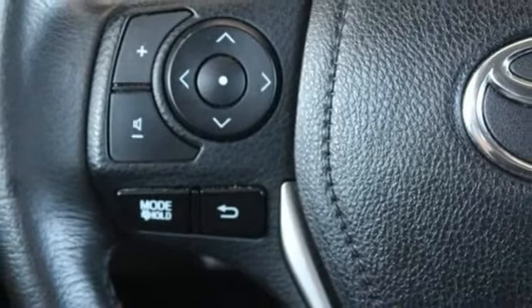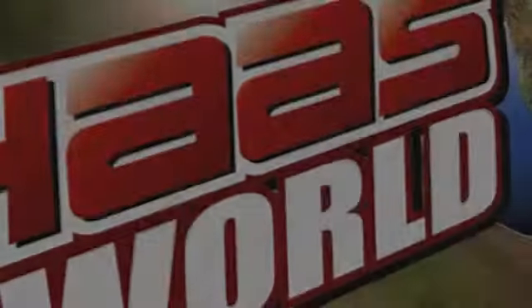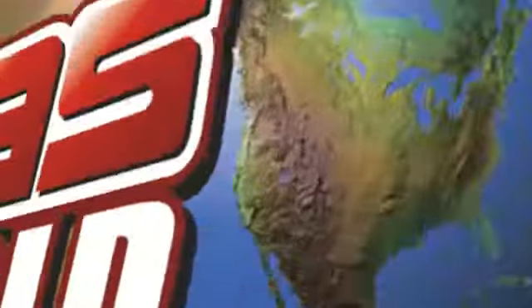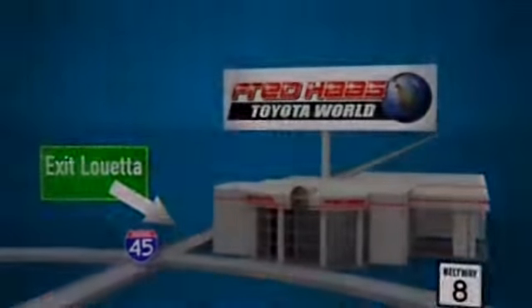Comfortable, convenient, quality — Toyota. See it for yourself when you take it for a test drive. Fred Haas Toyota World has been a hallmark of our community for more than 40 years. Easy to find on I-45 North at Luetta, just two miles north of 1960.